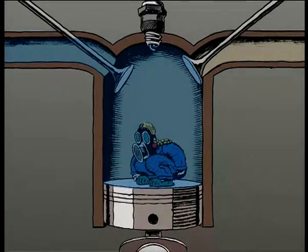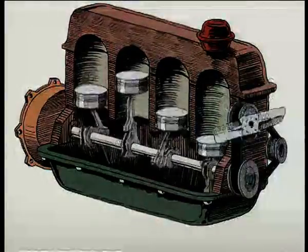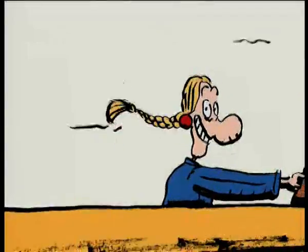Intake. Compression. Combustion. Exhaust. The four stages repeat continuously, and the power of the engine is transmitted to the wheels for the driver's delight.